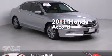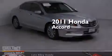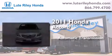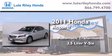This is a certified pre-owned 2011 Honda Accord. This four-door sedan has an automatic transmission and a 3.5 liter V6.